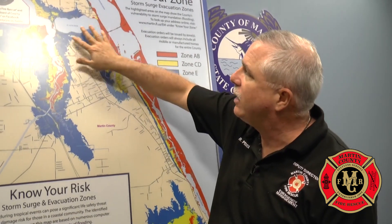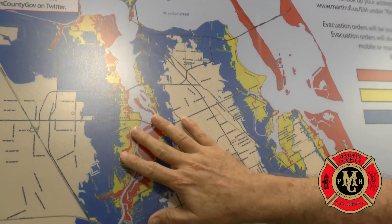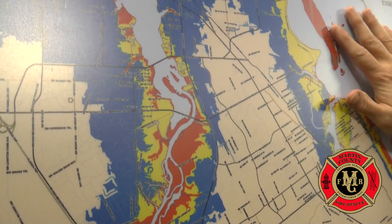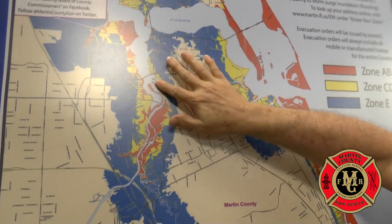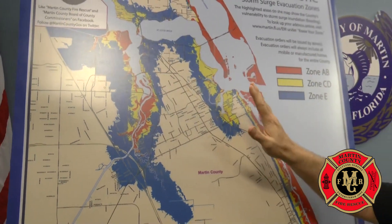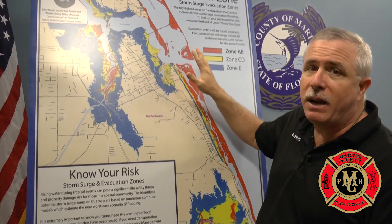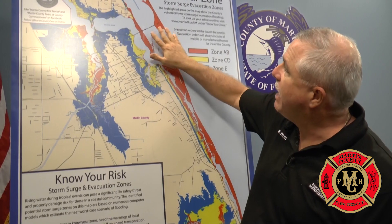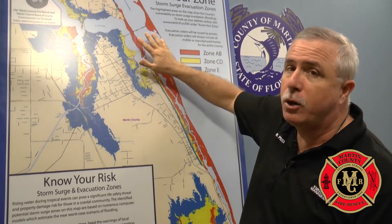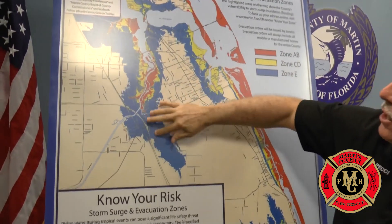But if we're expecting up to 13 feet of surge then we have to evacuate the yellow, zones C and D. Remember, if you have 13 feet of surge in the yellow, that means the barrier island is under 13 feet of water and yellow has about six feet of water. Now worst case scenario is if we have to evacuate zone E. To get to zone E we have to expect a 16-foot or more storm surge. That means the barrier island and the areas in red could be under 16 feet of water, and the blue areas could be up to three to six feet of water.